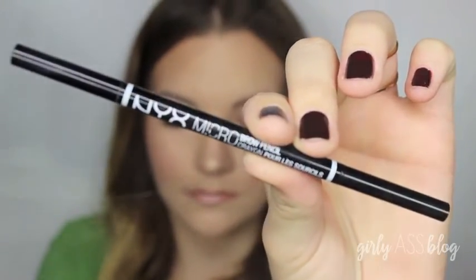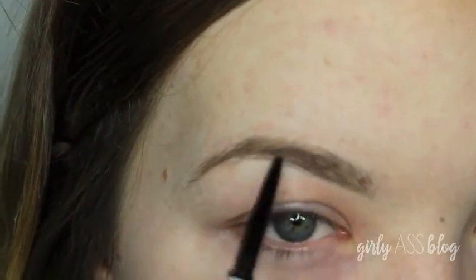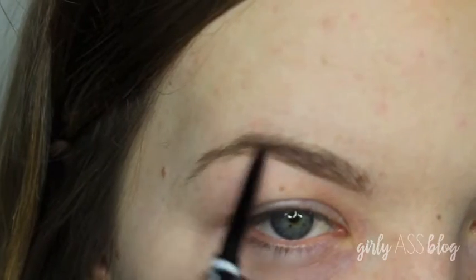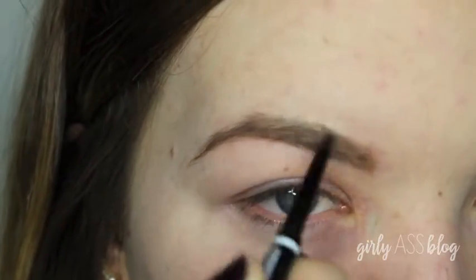So here I'm starting with my NYX Brow Pencil in Taupe. I really like that it's double-sided with a spoolie so I can brush my hair like this before I start. And as you can see, I'm just filling them in sparsely with small strokes, kind of trying to make them look natural.